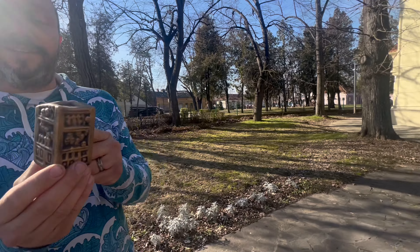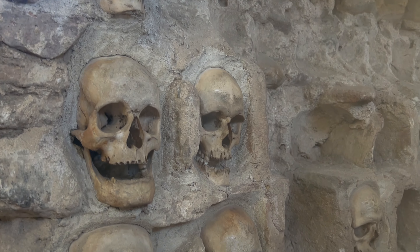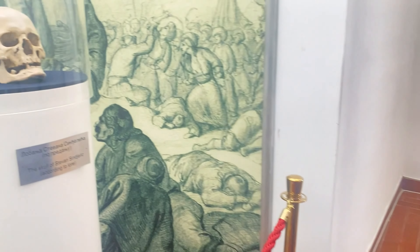Oh my goodness, guess what we just found? Leaving Bulgaria, we were off to meet my parents in Albania.